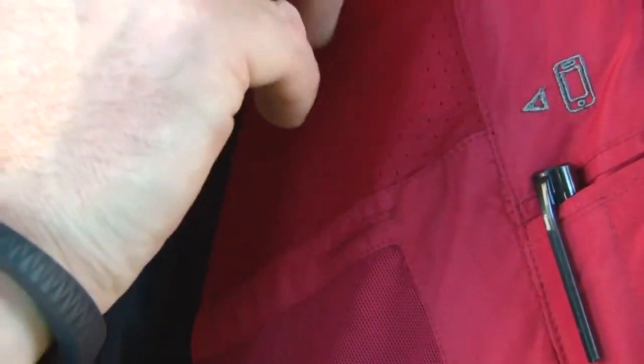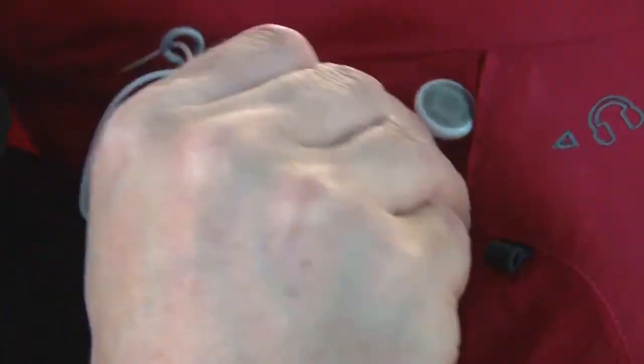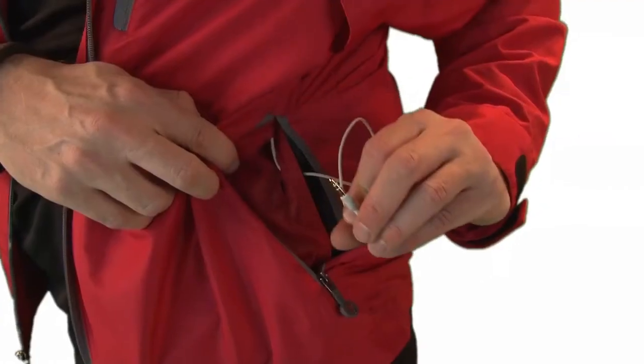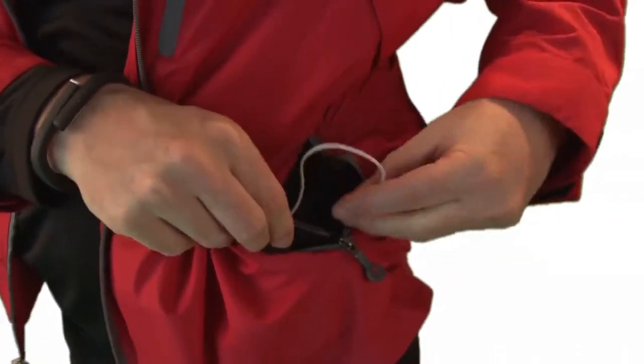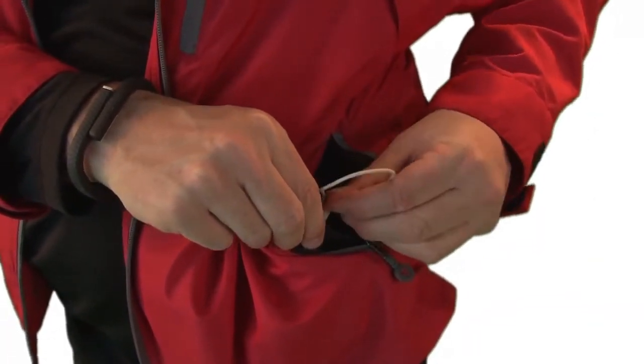We've developed a patented system to route your headphones right through the lining, so you never have to contend with a tangled web of wires every time you have a call or want to listen to music. You know how you walk by a doorknob wearing a headset and it catches, and you think you're going to lose your earlobe? That actually was the inspiration for the personal area network system — there's got to be a better way to control your wires.